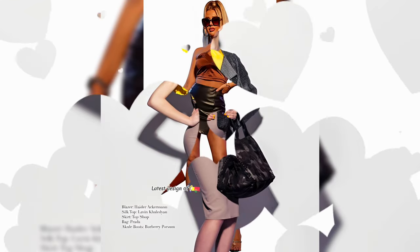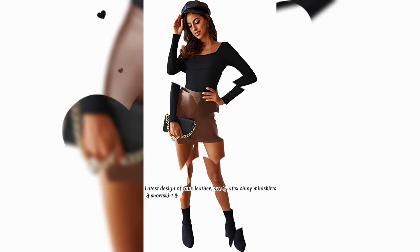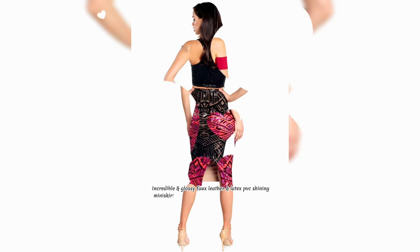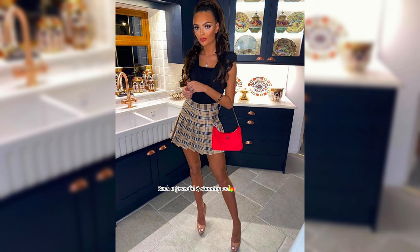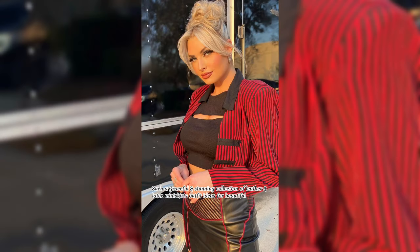Latest design of fox leather pavisi and latex shiny mini skirts and short skirt and outfit ideas review for beautiful ladies. Incredible and glossy fox leather and latex pavisi shining mini skirts and outfit ideas for beautiful ladies. Such a graceful and stunning collection of leather latex mini skirts outfit ideas for beautiful ladies.